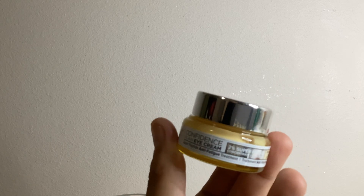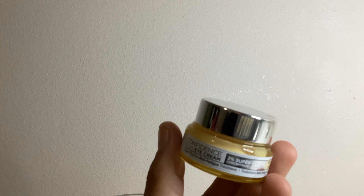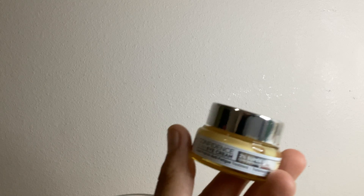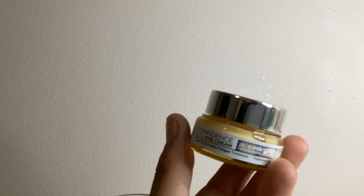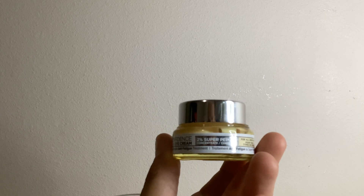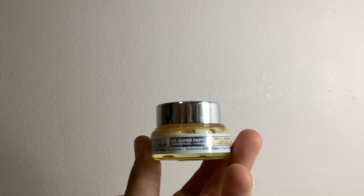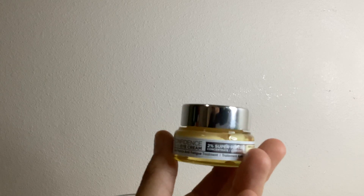I really like it. I use it twice a day and it just really helps — the puffiness under my eyes, the darkness under my eyes is pretty much gone thanks to this stuff. It hydrates, smoothens, brightens, refreshes, so it feels really nice.